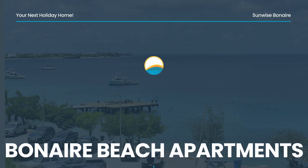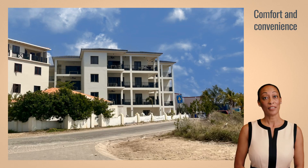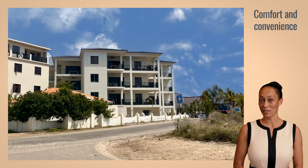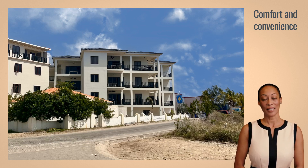Welcome to Bonaire Beach Apartments on the beautiful Caribbean island of Bonaire — the perfect blend of comfort and convenience. Located just steps from the heart of Kralendijk and directly behind the peaceful section of the boulevard, this complex ensures that both the sea and city center are easily accessible.